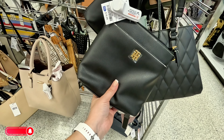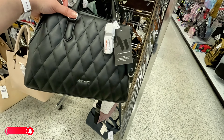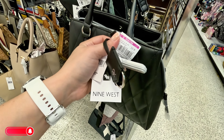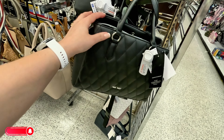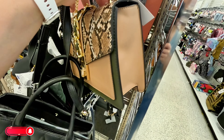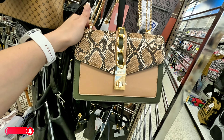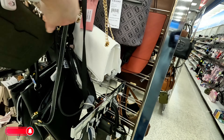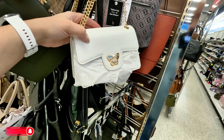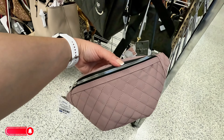Tommy Hilfiger crossbody for $20. Nine West reduced to $20, original $28.99. An Aldo back here for $27.99. Look at the gold straps, and a white one here with a little butterfly for $15. Super cute. They have little fanny packs here for $6.99.